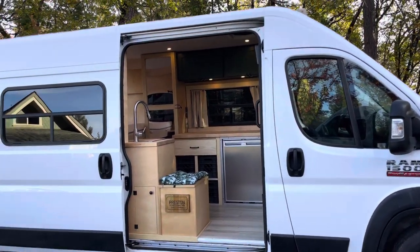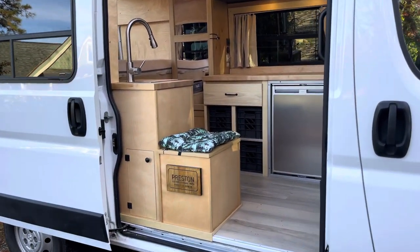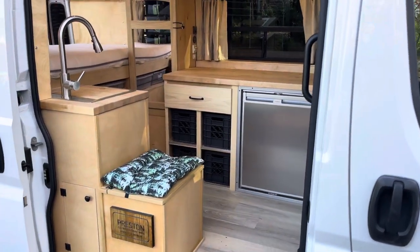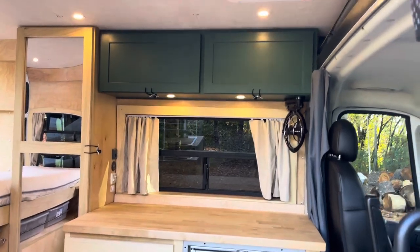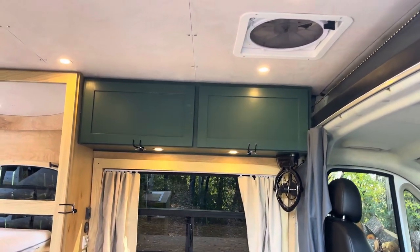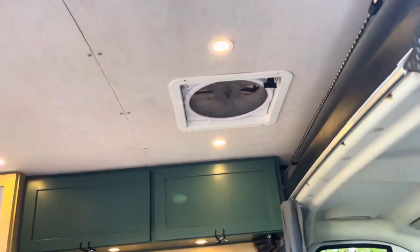Custom cabinetry — really beautiful birch plywood, some poplar, butcher block countertops, custom curtains, forest green cabinets above, and a whitewash ceiling.